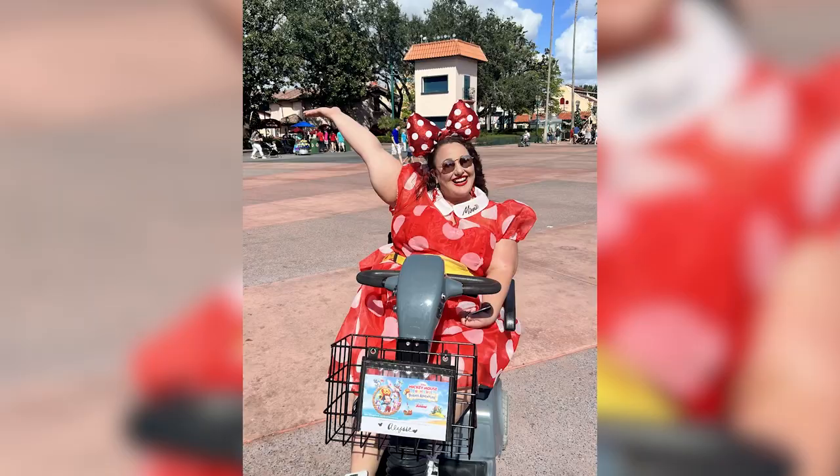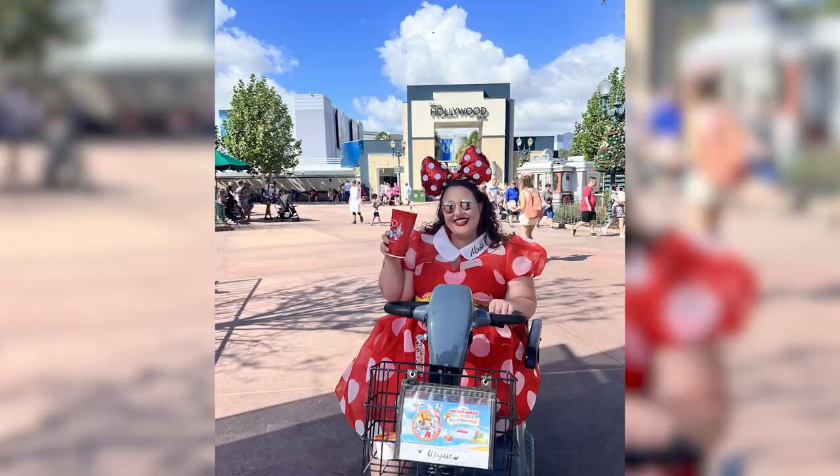My mobility has changed a little bit — that's the biggest thing. I have an overextended muscle in my knee joint and my mobility is just not what it used to be. So I am now using a scooter to get around Disney, and I thought that would be a good opportunity to share that experience of having more limited mobility. So let's dive in.